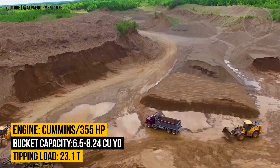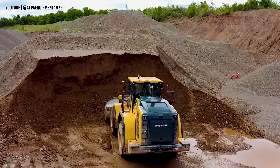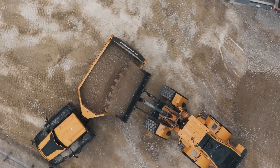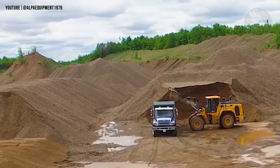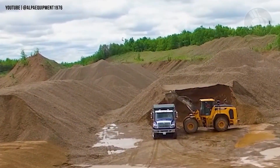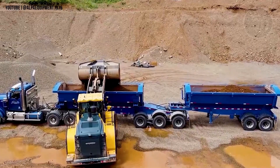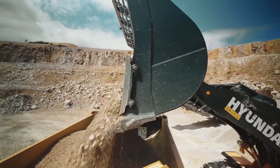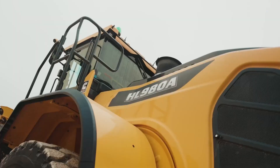Whether it's tackling rugged terrain in a quarry, powering through operations in a mine, or managing intense industrial workloads, the HL980A handles it all with ease. Its advanced engineering allows for both brute strength and refined control, making tough jobs feel seamless. The Hyundai HL980A isn't just a machine — it's a bold statement in modern material handling.